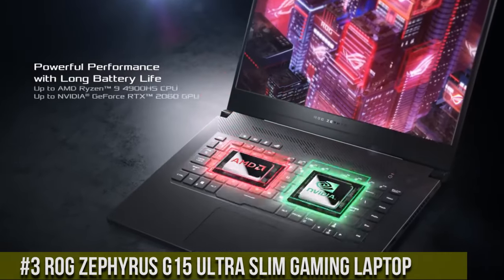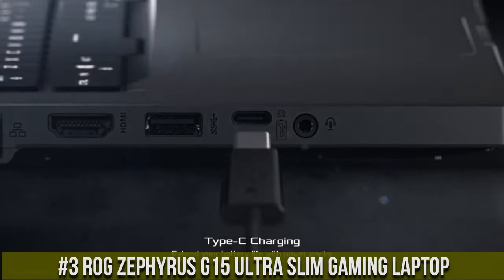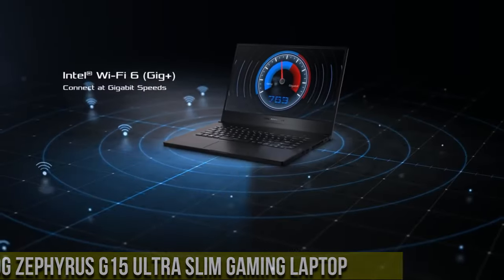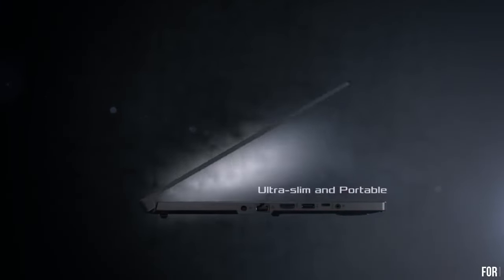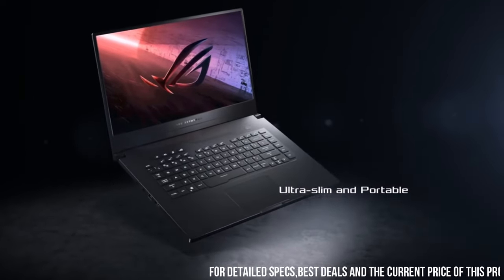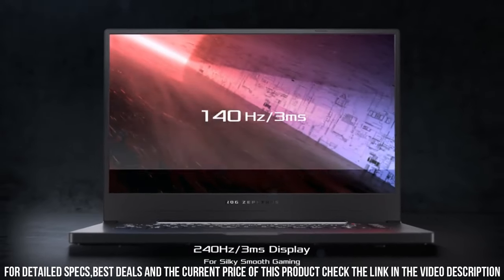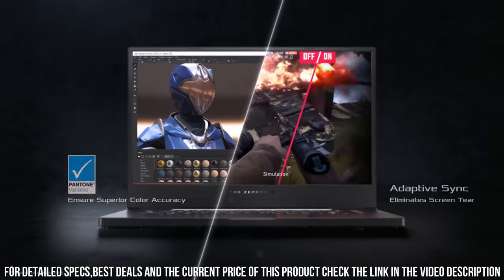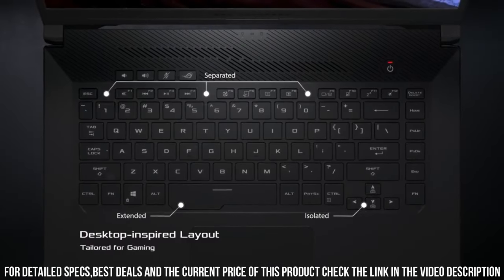Number 3: ROG Zephyrus G15 Ultra Slim Gaming Laptop — a game-changer in the world of portable gaming. This sleek and lightweight powerhouse packs a punch with its AMD Ryzen processor and NVIDIA GeForce RTX graphics, delivering exceptional performance and stunning visuals. The 15.6-inch QHD display with a 165Hz refresh rate and adaptive sync technology ensures smooth gameplay and vibrant colors.